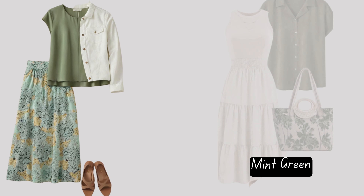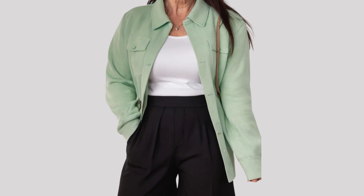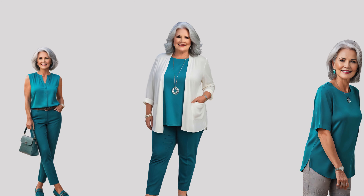Green is a refreshing and versatile color that can enhance the beauty of gray hair. For silver or light gray hair, shades like mint green, teal, and emerald green are excellent choices. They echo the cool tones in your hair, creating a harmonious and refreshing look. Dark gray hair looks beautiful with forest green and olive green. These earthy shades add depth and richness, perfectly complementing your hair color.